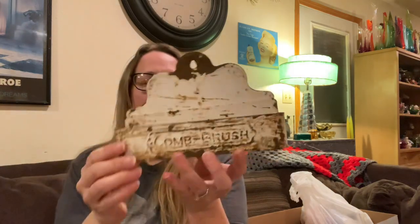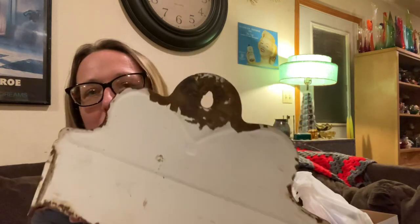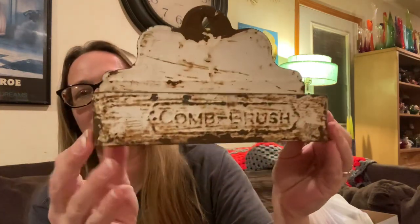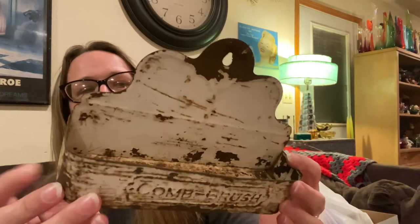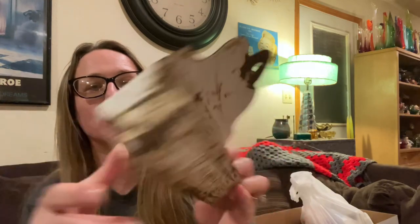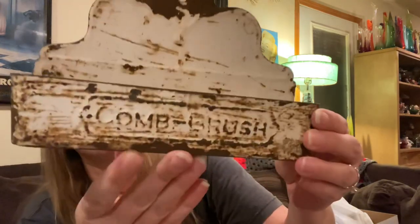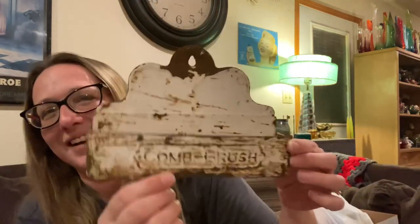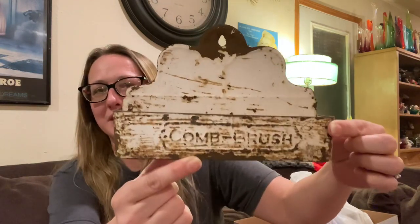Then I picked up this piece and I love it. It is a little bit rusty, but I think that gives it character. I think this is like a reproduction piece, but it does show rust and wear. It says 'comb and brush' and I thought that's awesome — you can hang it on your wall in a vintage bathroom display. It is metal, so that is cool.